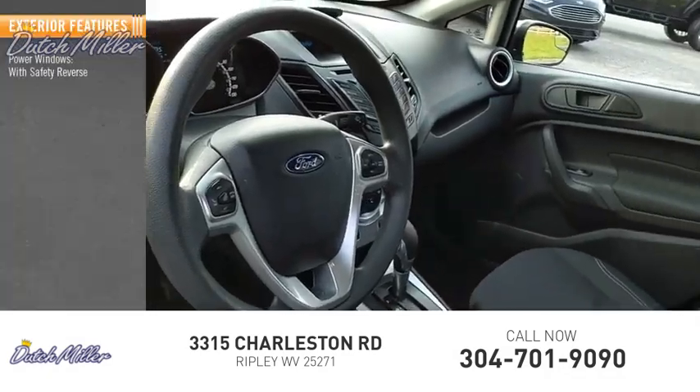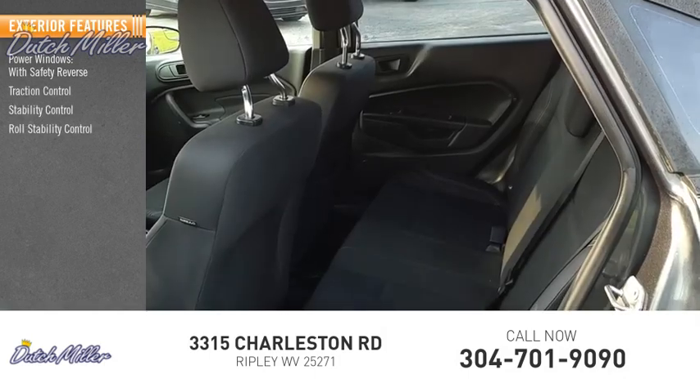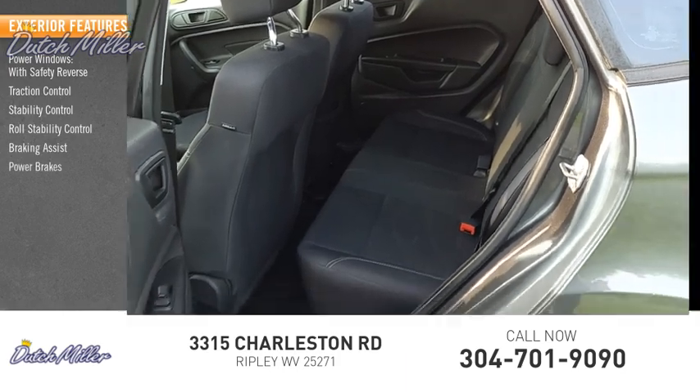Power windows with safety reverse, traction control, stability control, roll stability control, braking assist, power brakes.